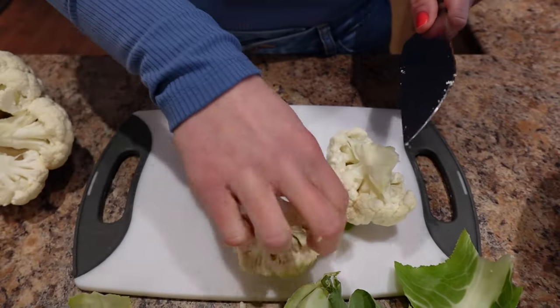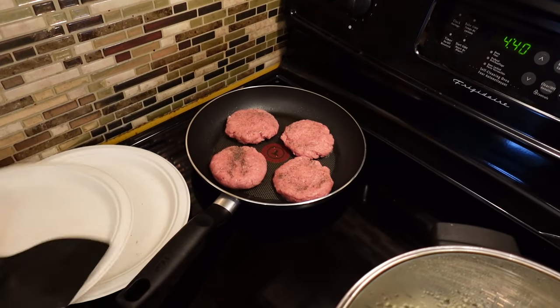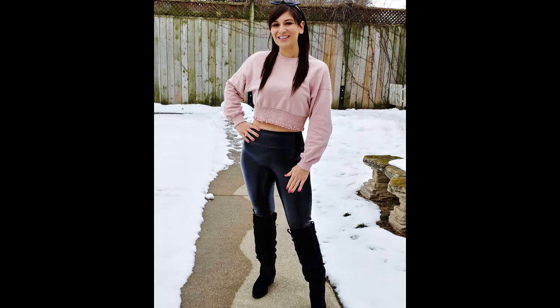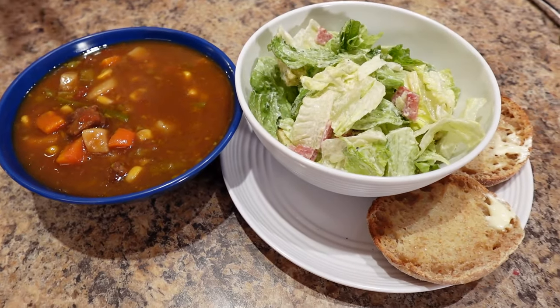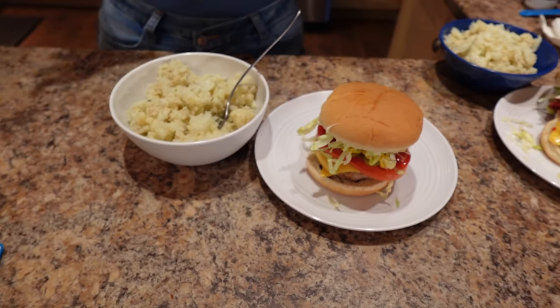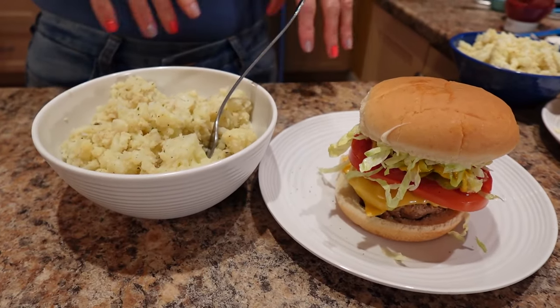I'm showing you how to make two easy 15-minute fat loss meals from Walmart that helped me go from a size 24 to a size 4. I'm making what I'm calling a soup salad English muffin delight and turkey cheeseburgers with my grandma's lightened-up breaded cauliflower on the side.